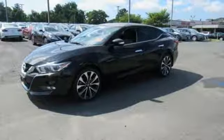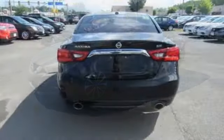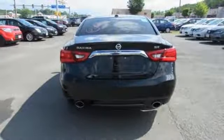Continuously variable automatic transmission, aluminum wheels, sport suspension, and power heated mirrors.